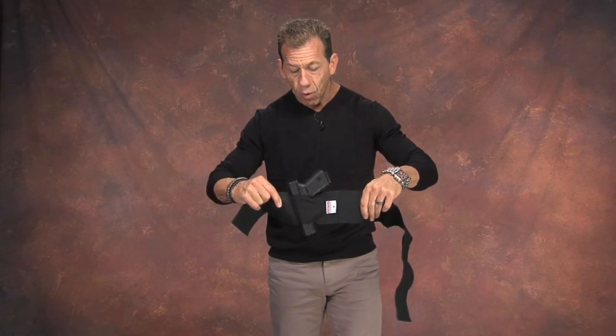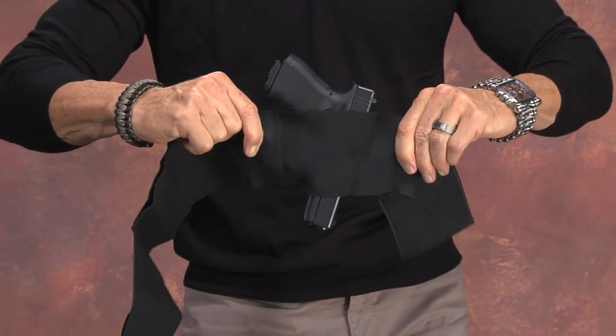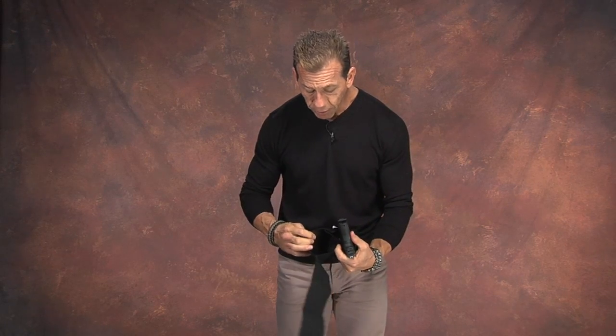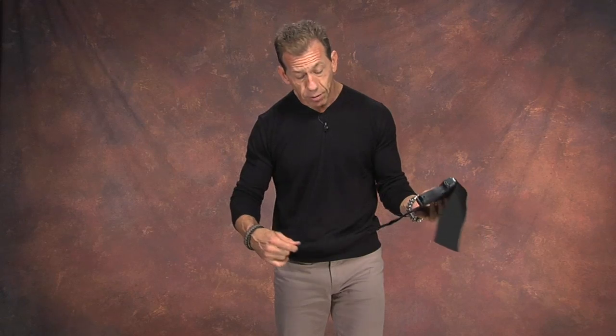That's how the belly band works — it supports the gun. The elastic will stretch and the gun will be captured. You'll also use your belt and waistband to help capture the gun as an inside-the-waistband holster. This belly band also features a small pouch for a spare magazine, documents, money, car key, or credit cards. So it's a pretty neat little travel pouch as well, though it's designed primarily as a handgun holster.